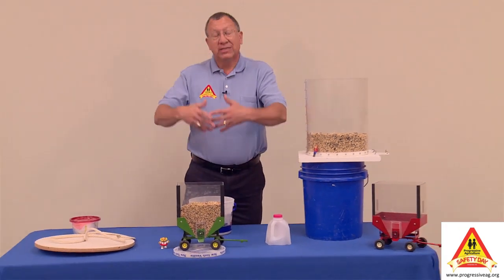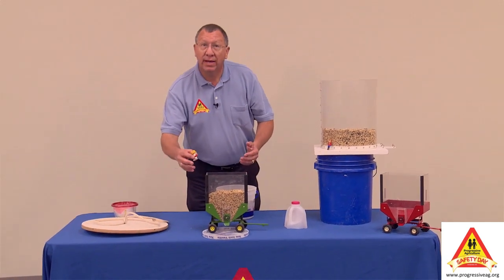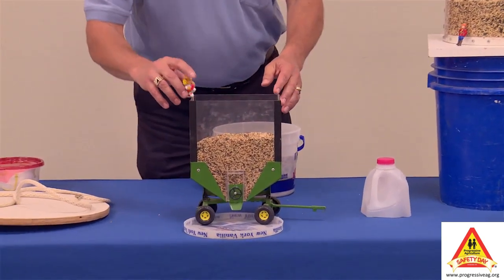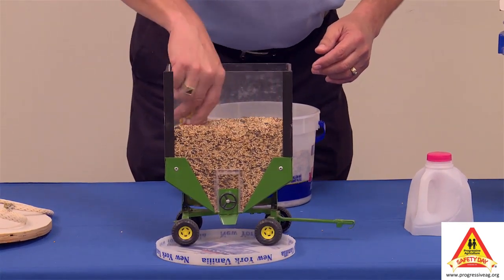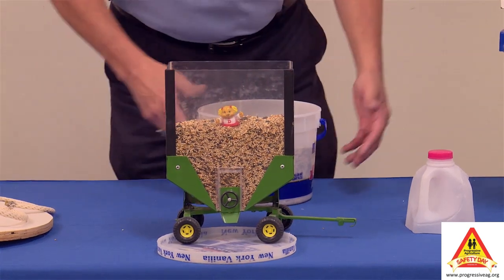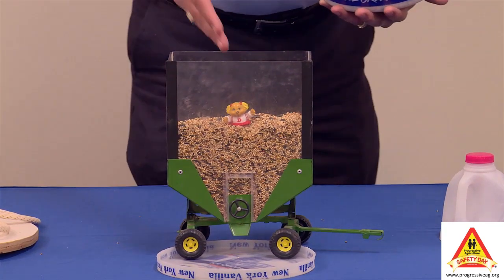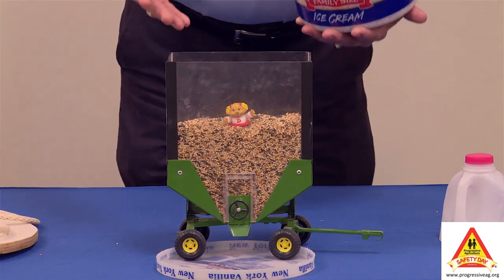If the wagon sits close to the farmstead, maybe the little kids come out to the wagon. Usually there's a ladder on the back side — the kids will crawl up there, jump in, maybe they're playing around in the grain, having a wonderful time. And all of a sudden, the combine has filled another load and comes back. Can the person driving the combine see the child in the wagon? No.